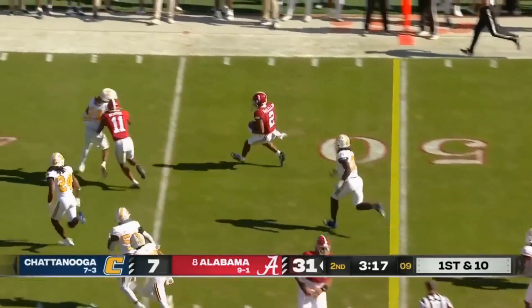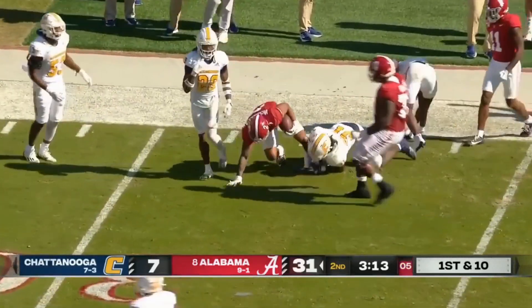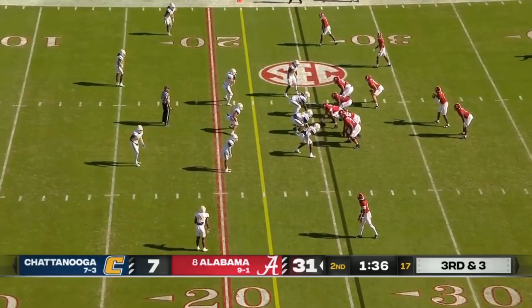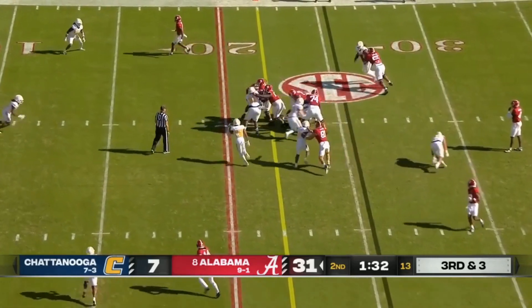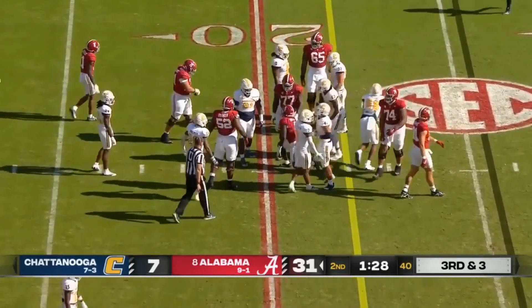Chase McClellan — still on his feet, brought down inside the 35. What a response for Alabama. Williams will get the carry, and that hole just opened up — he's got enough for a first down.